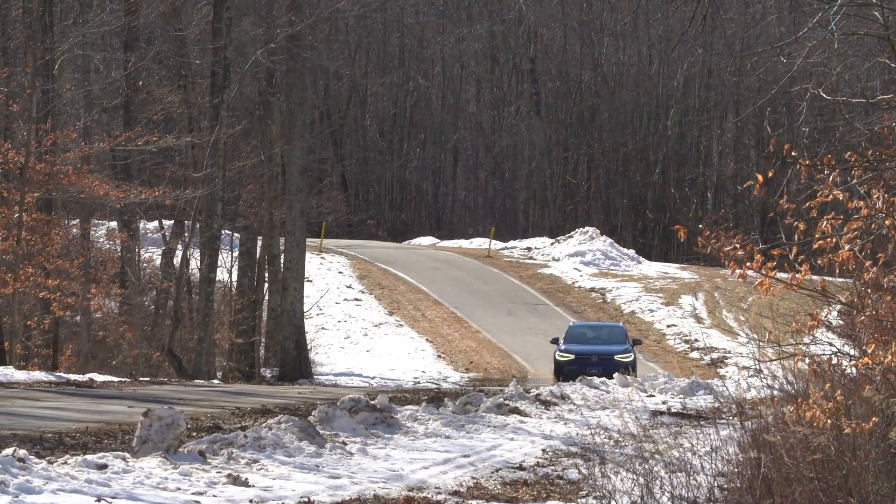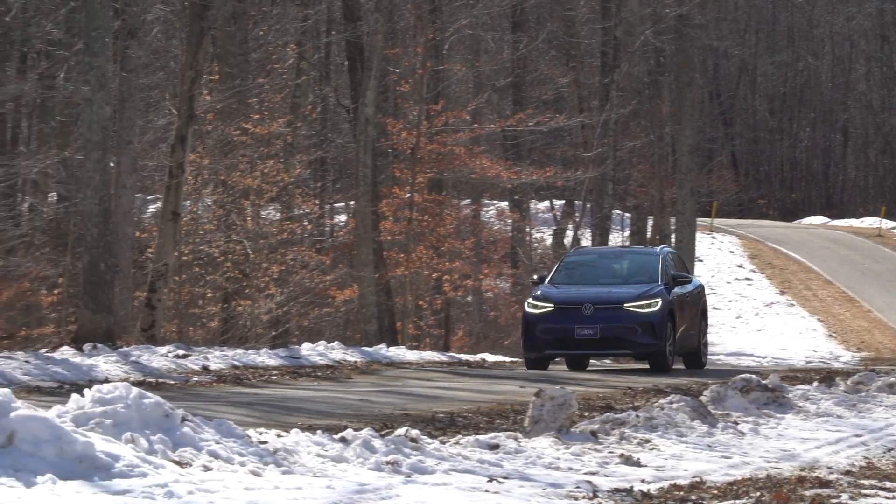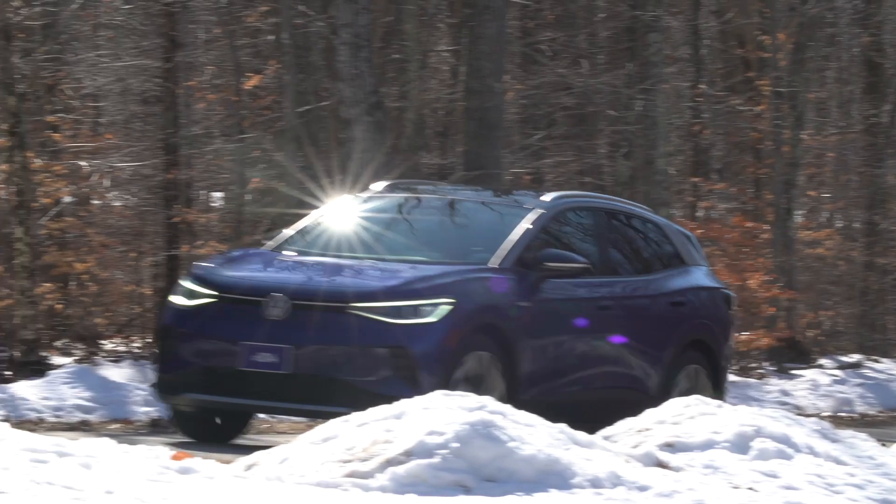Which version did we get? It's only rear-wheel drive right now. Our rented one is a First Edition rear-wheel drive with 201 horsepower. The one we have on order, which we'll see probably next month, is the all-wheel drive with about 300 horsepower. We've each put our time in it already. Monty, give us your first impressions driving it.